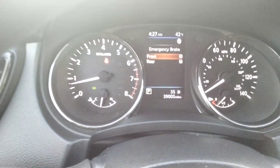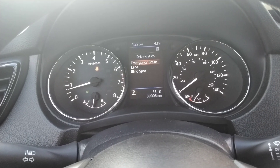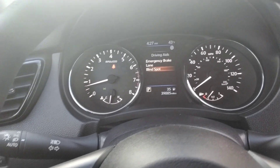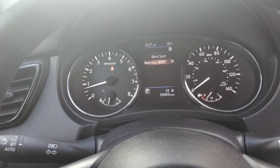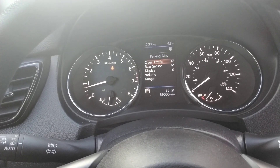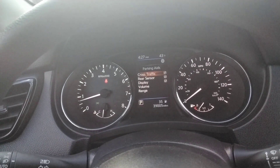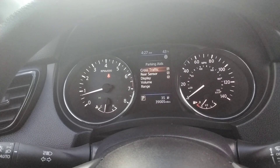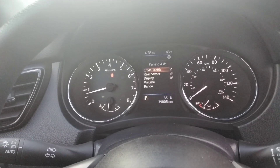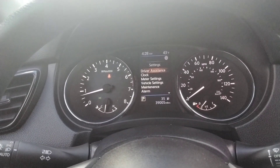It does come with front and rear emergency braking, so it will apply the brakes if it thinks it's going to hit something. It also has lane departure warning and blind spot. It has the rear park sensors and cross traffic alert. So when you're backing out of a parking spot, if a car comes in a little faster than normal, it'll detect that car that may be in your blind spot — that is really helpful.